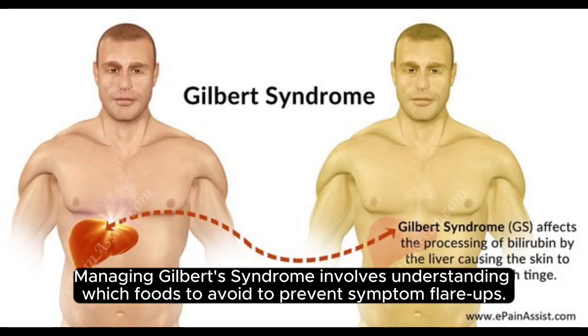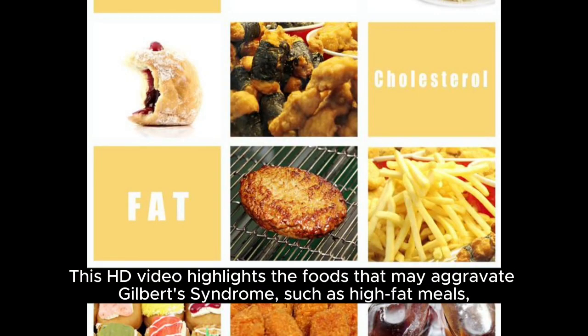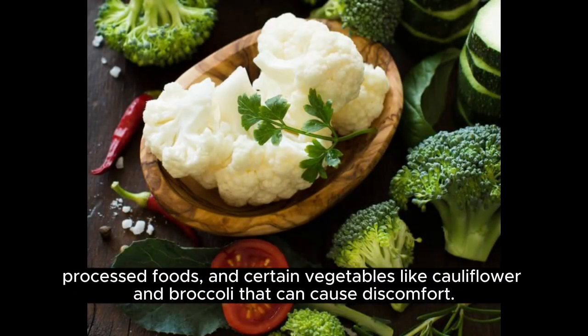Managing Gilbert syndrome involves understanding which foods to avoid to prevent symptom flare-ups. This video highlights the foods that may aggravate Gilbert syndrome, such as high-fat meals, processed foods, and certain vegetables like cauliflower and broccoli that can cause discomfort.